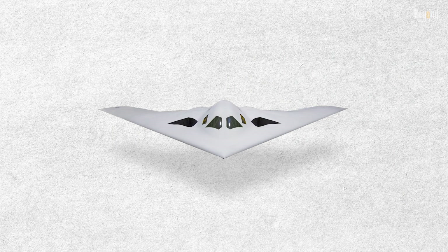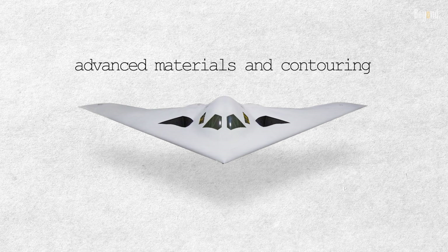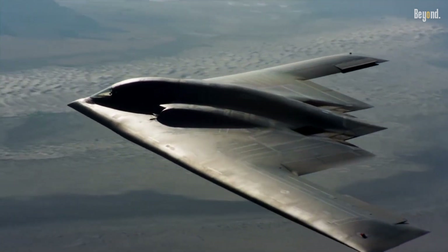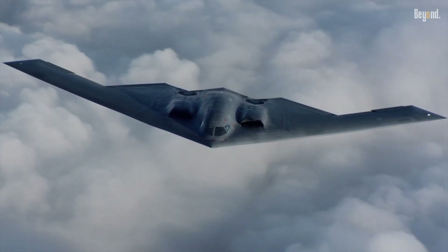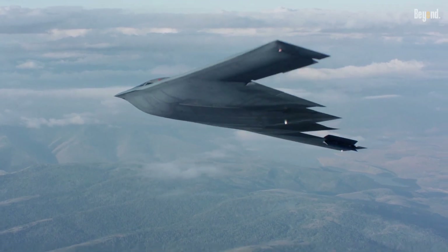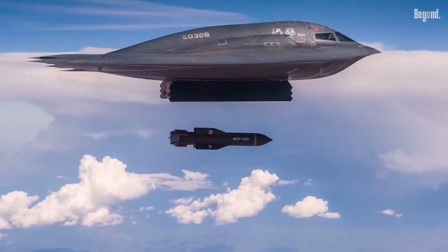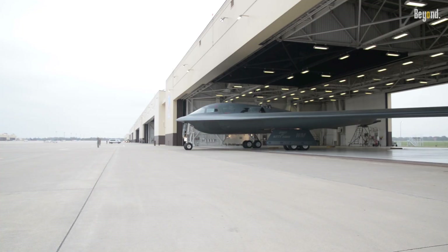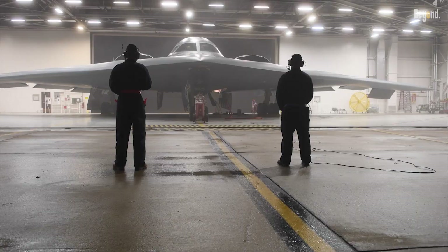The B-21 incorporates cutting-edge stealth features, including advanced materials and contouring, to reduce its radar cross-section beyond that of the B-2 Spirit. Its open architecture design allows seamless integration of emerging technologies, such as hypersonic munitions, enhancing its standoff strike capabilities. While its payload capacity is slightly smaller than the B-2's, analysts project its operational range to match or exceed 6,900 miles, bolstered by survivability in contested airspace. The bomber's sixth-generation avionics and digital engineering processes have enabled rapid progress in flight testing, with two flights per week reported in late 2024.